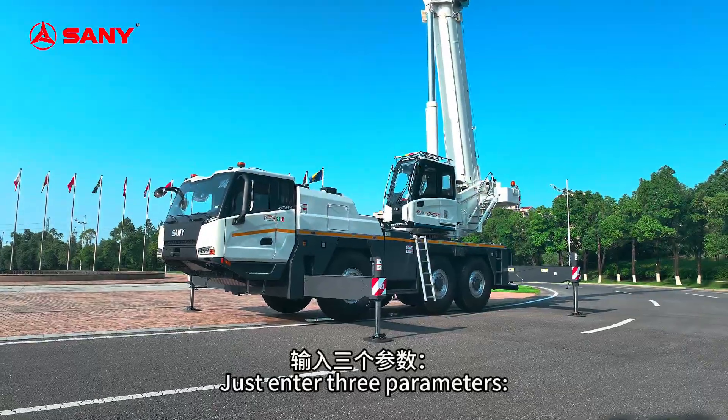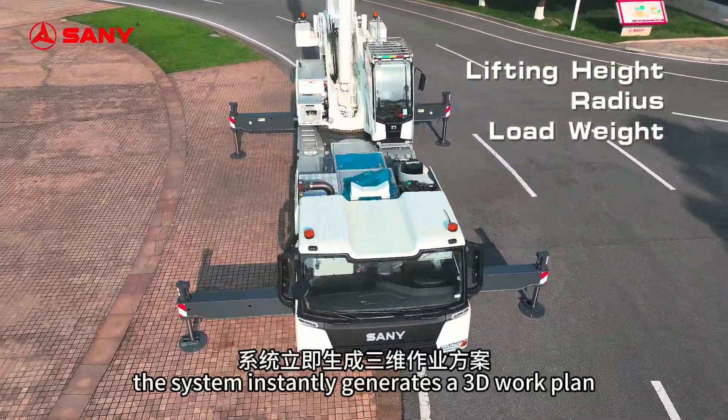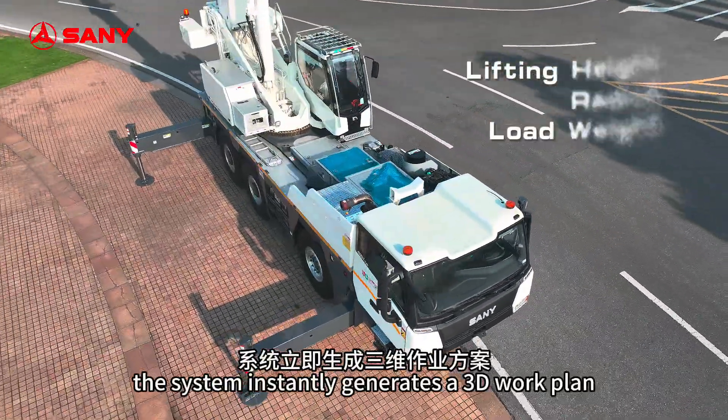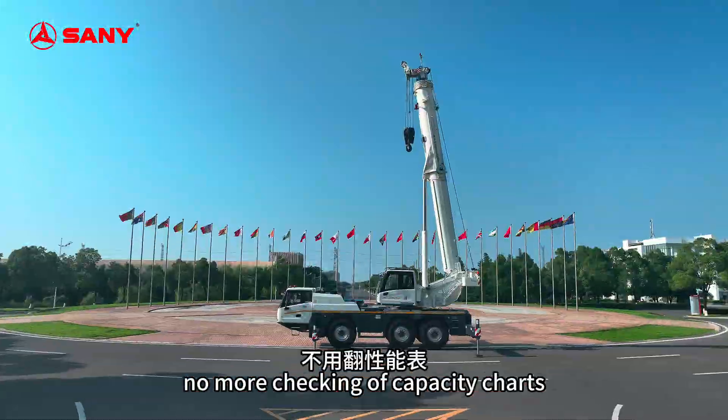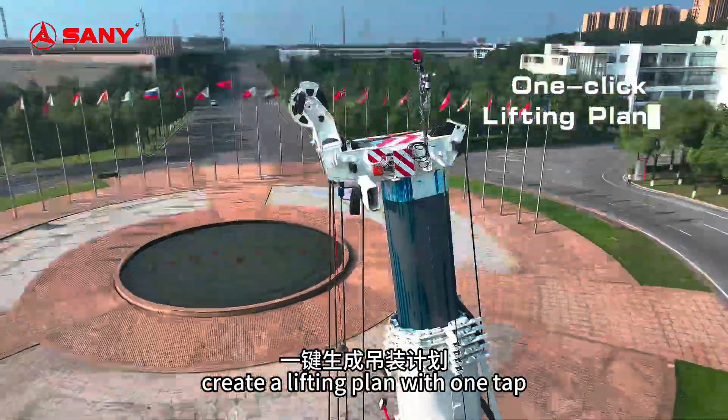Just enter three parameters — lifting height, radius and load weight — and the system instantly generates a 3D work plan. No more checking capacity charts. Create a lifting plan with one tap.